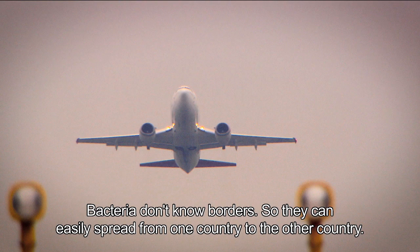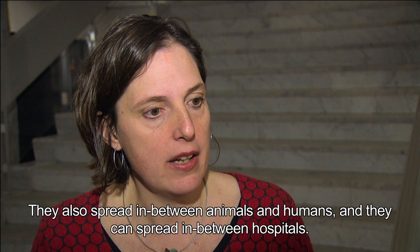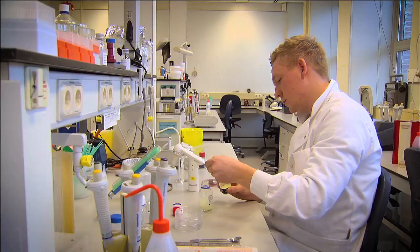How do bacteria spread? Bacteria don't know borders, so they can easily spread from one country to another. They also spread between animals and humans, and they can spread between hospitals. So bacteria can spread easily — but how do you know?